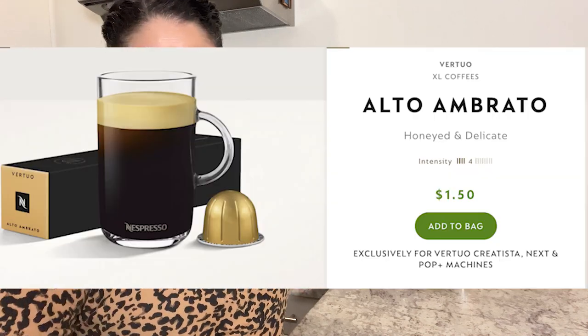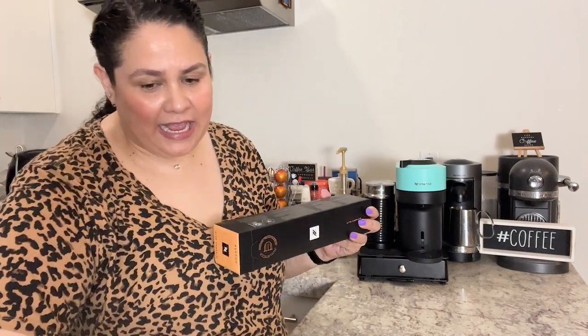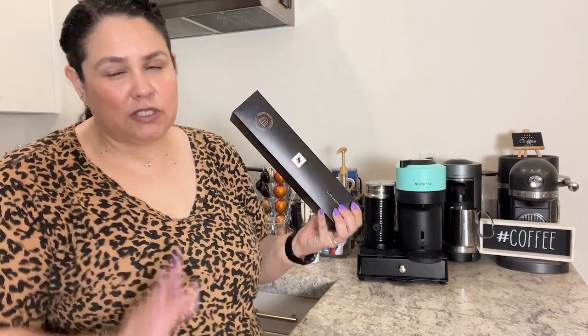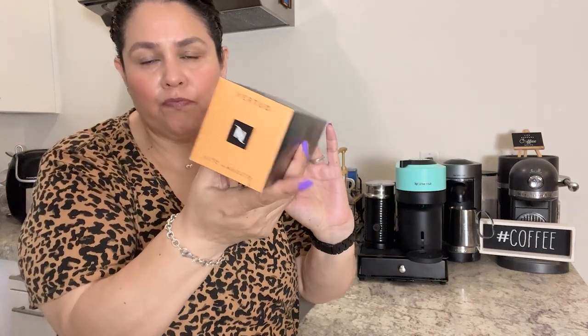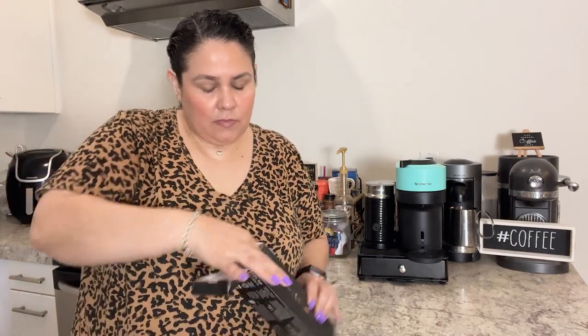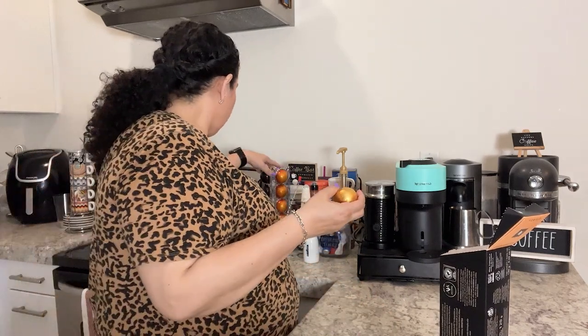Here it is — it is the Alto Ambrado. 'Honeyed and delicate' is what they're calling it. This is an intensity four and it's $1.50 per capsule because you're getting more coffee. The only bummer is you only get seven capsules, which is not ideal. It's 12 ounces, arabica and robusta coffees — a light roast large cup. Toasted cereal, sweet caramel notes balanced by a fruity touch. This one is called the Varato. Let's open it up.